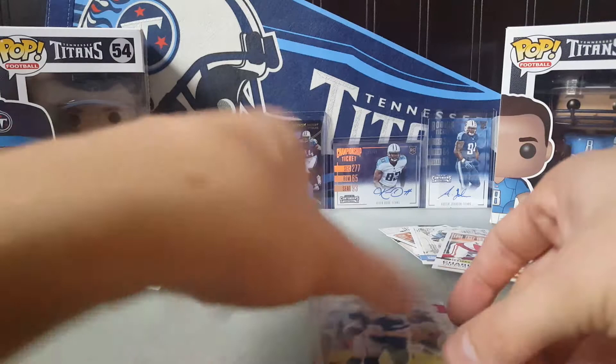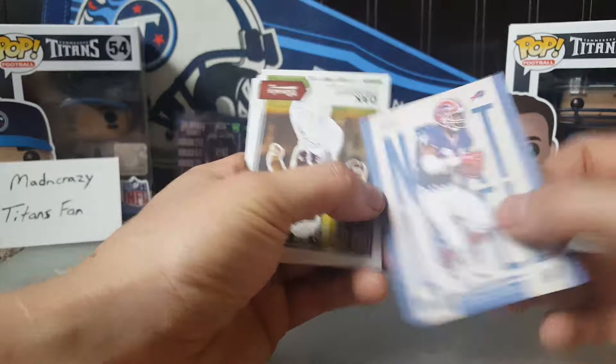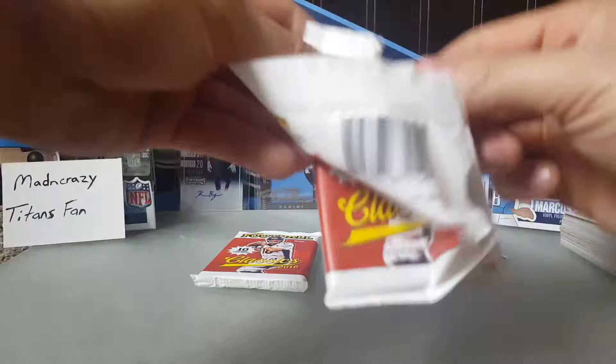Pack twelve: Tony Romo, Ben Roethlisberger, Josh Norman, Matt Ryan, Delaney Walker, Thurman Thomas next level on front and back. Another Dak Prescott rookie. Jerry Rice legends, Curtis Martin, and Warren Moon — old school guys coming out. Pack thirteen: Usually I don't get that many Titans cards in one box. Aaron Rodgers, Jordan Matthews, Colin Kaepernick, Arian Foster, Rob Gronkowski glossy, Jonathan Williams rookie, Scooby Wright III, Raymond Barry, Bob Griese, and James Lofton.